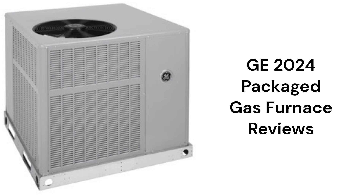This brand is made in America by GE Appliances, which is majority owned by the Chinese company Haier.